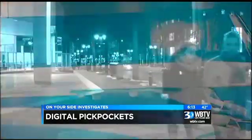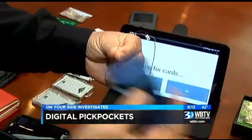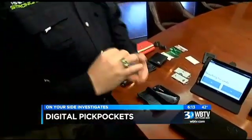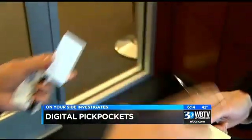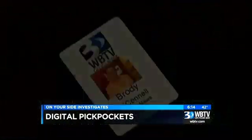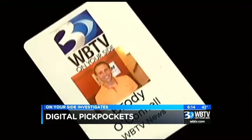CMPD crime prevention specialists say these digital pickpocketing devices read the RFID chips — radio frequency identification chips — inside your card. And Walt Augustinowitz with Identity Stronghold showed us it's not only credit cards that are vulnerable. Thieves are also copying RFID chips inside key cards, gaining access to where you work and where you live. Just watch how easy it was for Walt to copy my work badge.